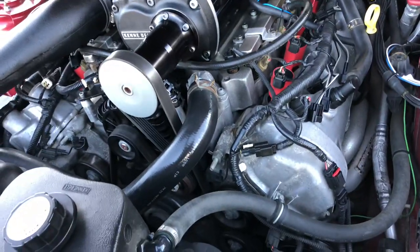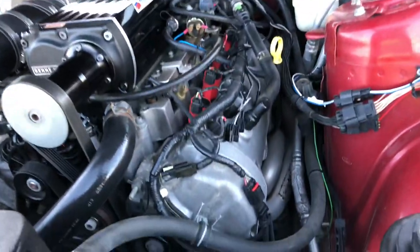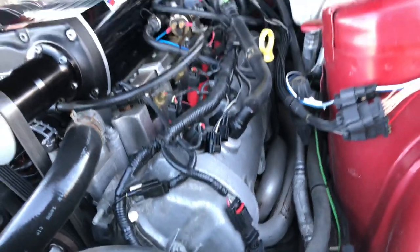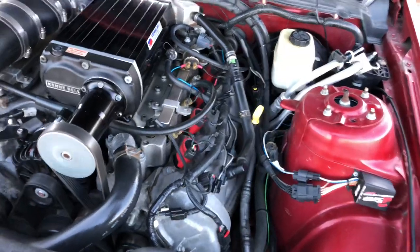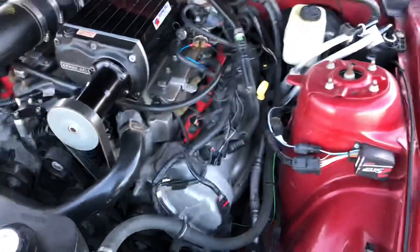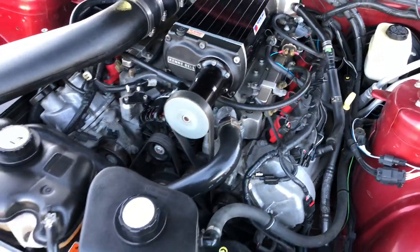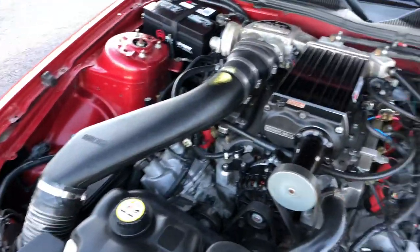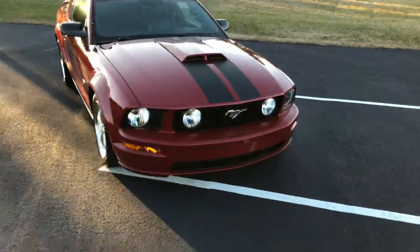It's got a whole bunch of goodies on this car. It's got a two-step module launch control, there it is right there. It's got coils, it's got injectors, it's got a whole bunch of goodies. So anyways, here's the car — supercharged 2008 Ford Mustang GT. Kicks ass, I love it.